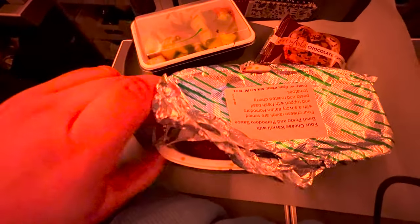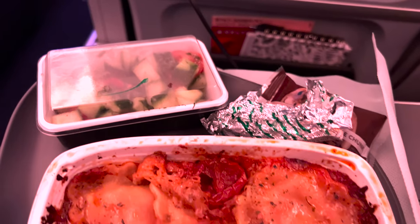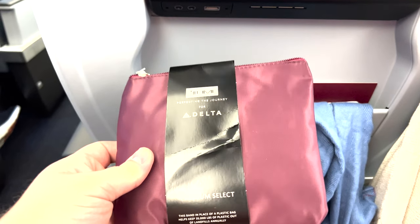One thing to keep in mind if you are plus-sized with these seats: definitely get an aisle seat, because once you're in the air, the side facing the aisle does come down. The only thing I found a little annoying was the buttons on the inside of the seat — if you're a little bigger, sometimes reaching them or getting them to stick was a little difficult.